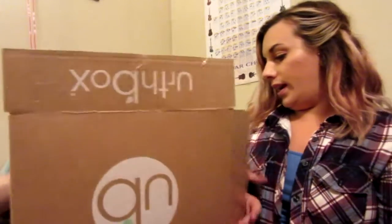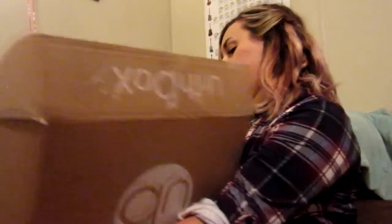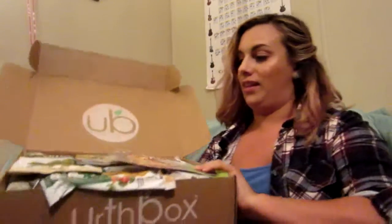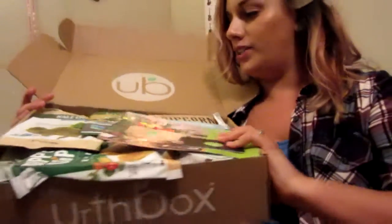Hey YouTubers, so today our Earth Box came in. This is a food subscription box. I have my partner in crime here helping me unbox it, just to check it out because he is part of this too. I got the large classic kit because I got to share with this guy. All right, open it up. This is what it looks like when we first open it up — it is chock full of goodies!